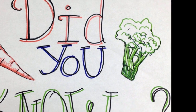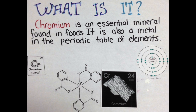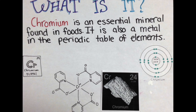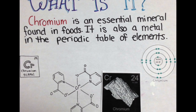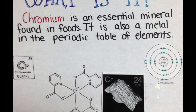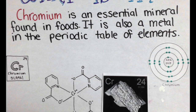Did you know what chromium is? Chromium is an essential mineral found in foods. It is also a metal in the periodic table of elements — in fact, it is the 24th element. Here is a Bohr-Rutherford diagram, here is a molecular structure of chromium, and here is a real-life image of this metal.